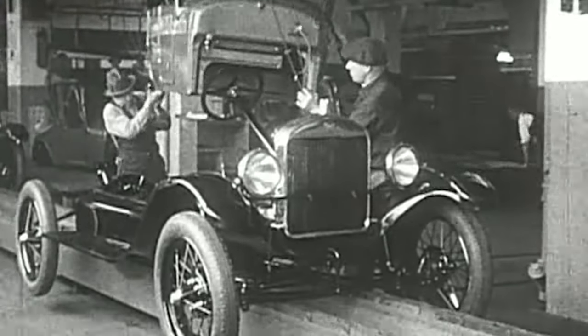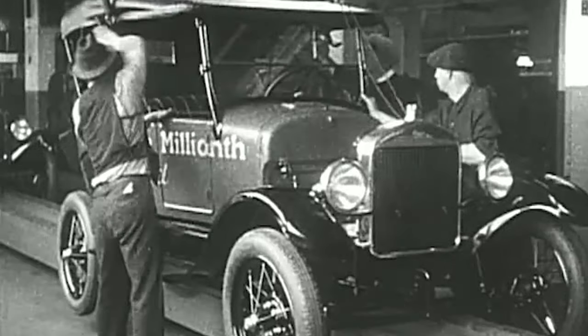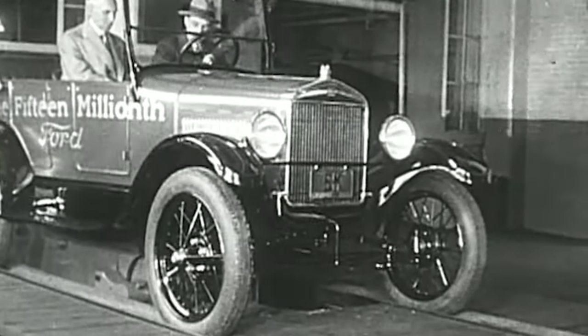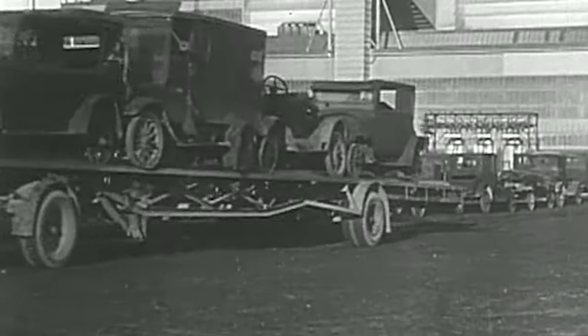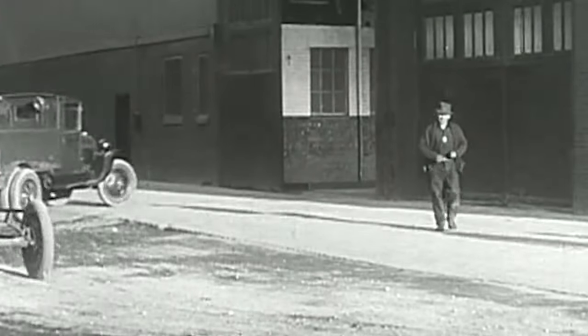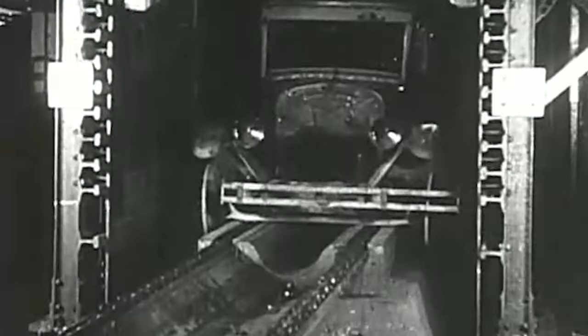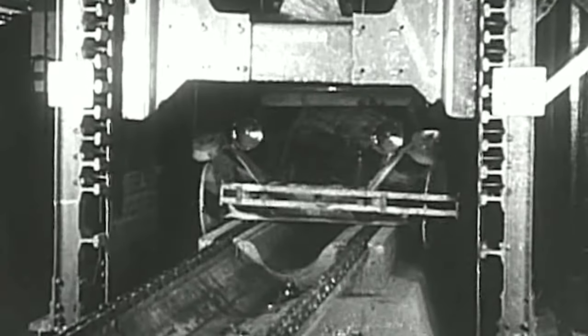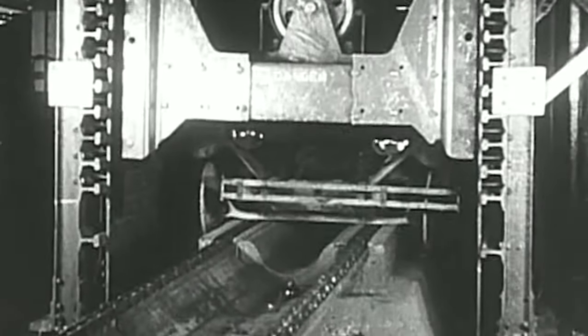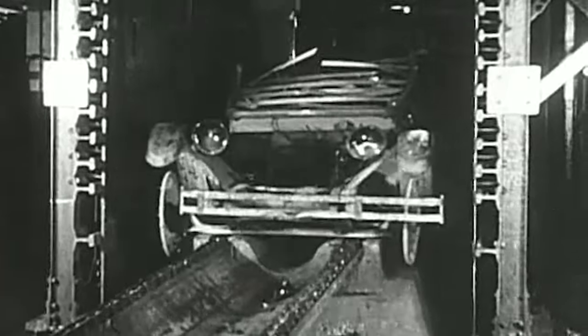The times had changed, and the car that had changed them was no longer needed. In May 1927, the last Model T rolled off the plant, and the assembly line closed down forever on the world's most famous car. From then on, the old flivver began to disappear from the roads. As old cars were turned in, they were taken back to the plant, where they were scrapped — their steel salvaged for use in the new models. It would balk at the mouth of the furnace as though in a last effort to save itself. The Model T died hard.